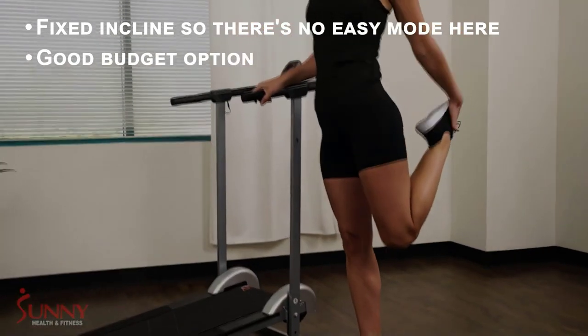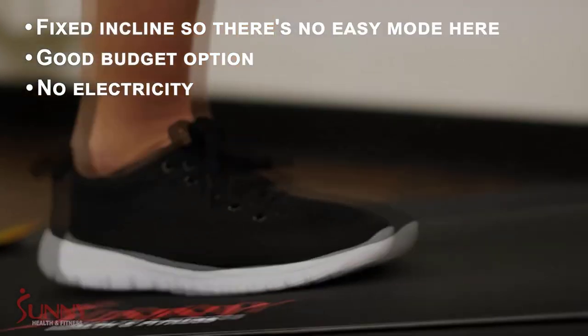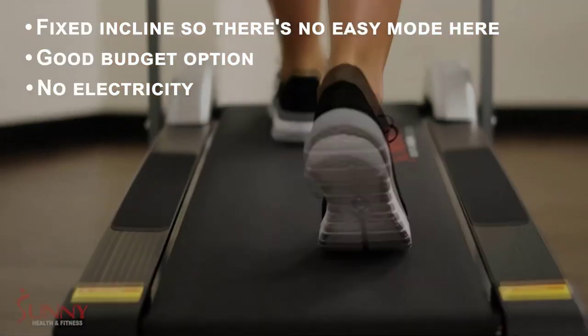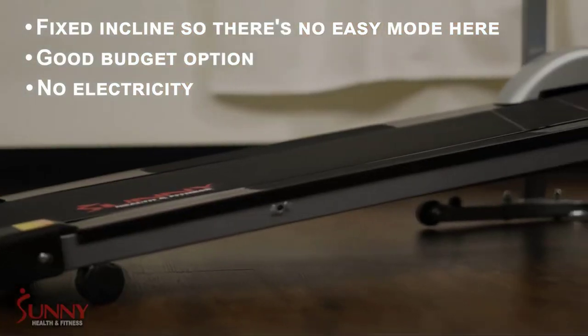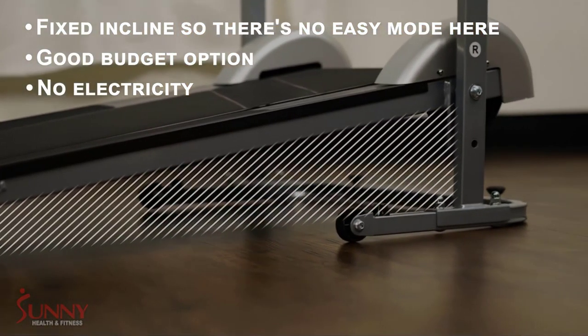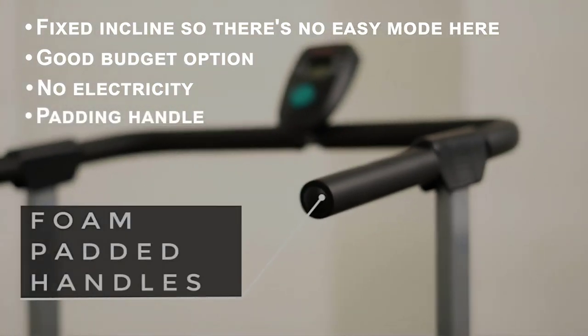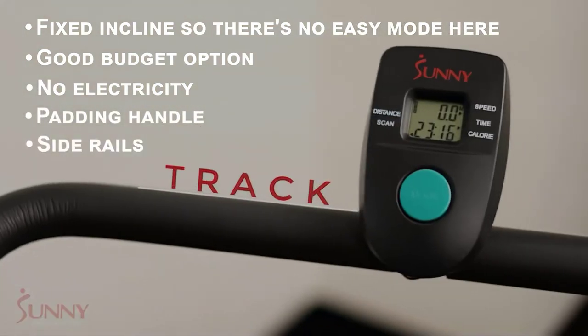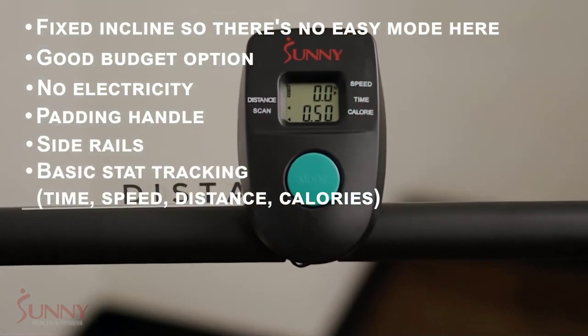A manual option, this folding treadmill has a fixed incline, so there's not a lot of adjustability as far as intensity goes. This also means it doesn't need electricity to run. While there aren't a lot of extra features, you still get a great workout and have more control over where it can be used. It also has padding on the handles for comfort and side rails for stability.